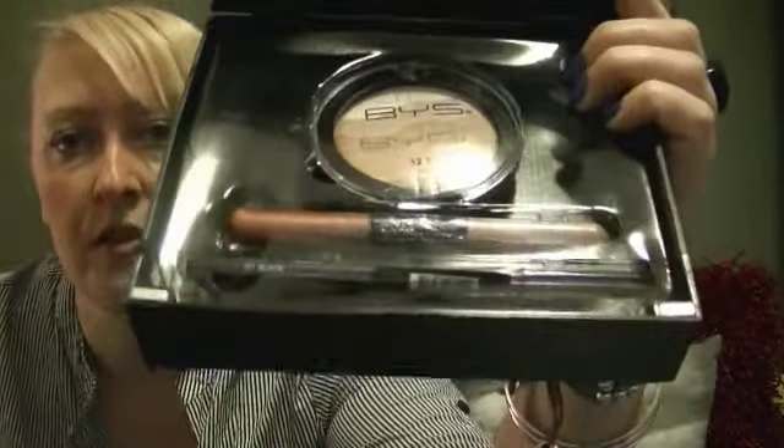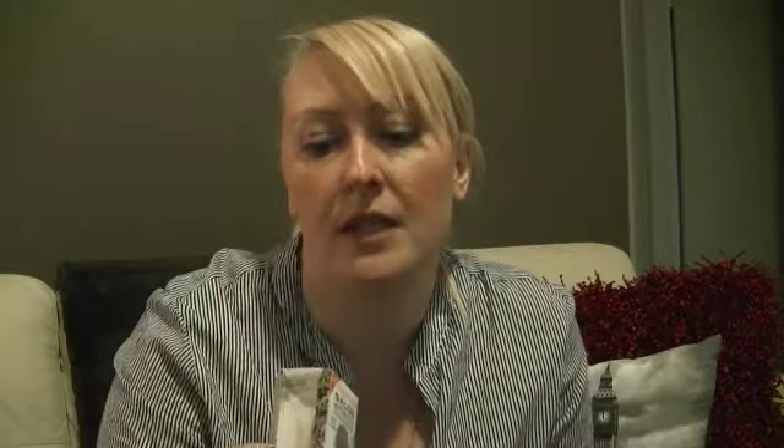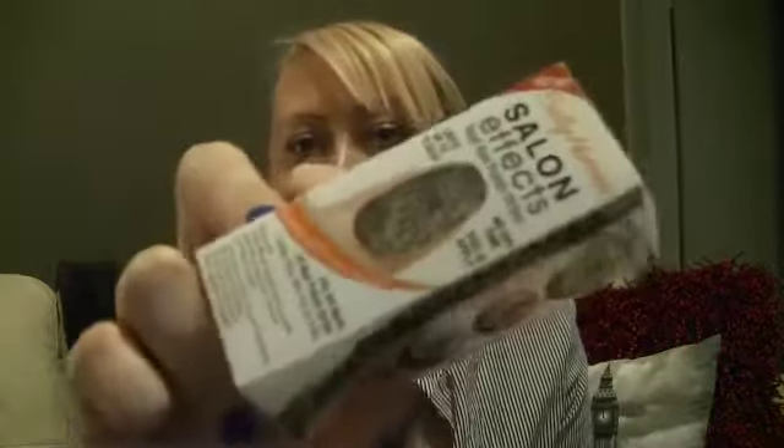Then I've got some more makeup from B.Y.S. — this is the bronzer pack, so it's a bronzer, then a lip duo which is in Vanilla and Chocolate, a double-ended lip gloss. I basically just bought it for the lip gloss because I loved it, and then there's an eyeliner down the bottom.